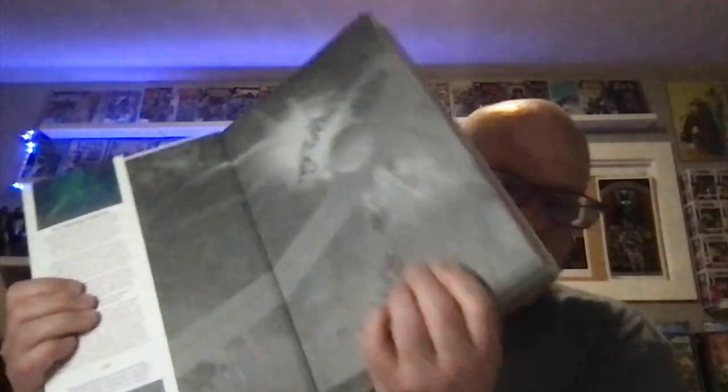I've never finished it — I've got issues one through nine. I think I was switching LCS's when the series finished, so I never got the last ones. But just a beautiful signature, and then I got a G. Willow Wilson design inside.